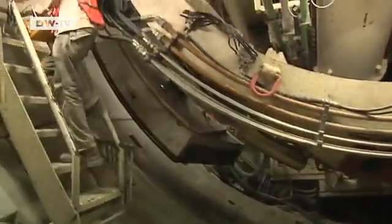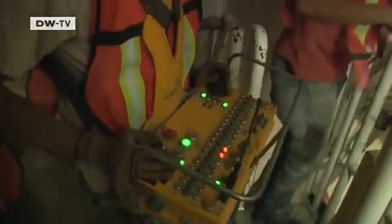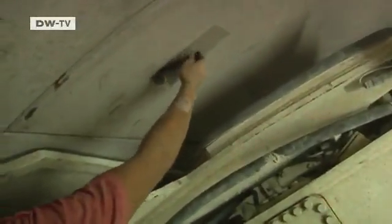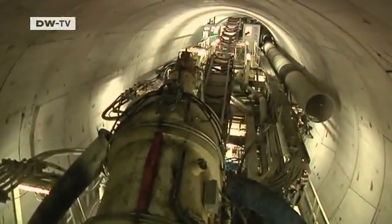The segment erector helps put the concrete blocks in place. It can be turned and swung in all directions as it carries out high-precision work. The completed tunnel ring is then stabilized with bolts. Time to move on to the next meter and a half.